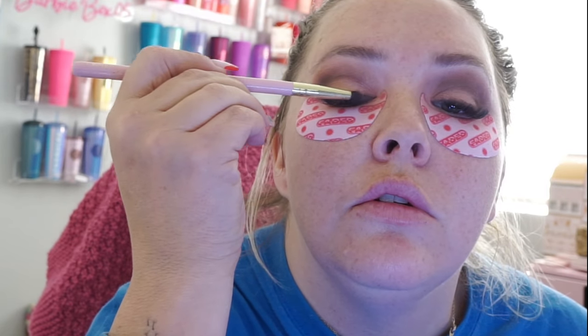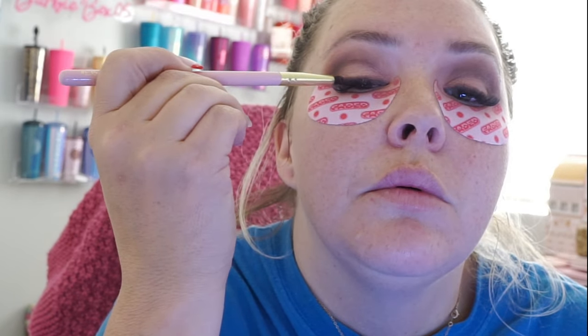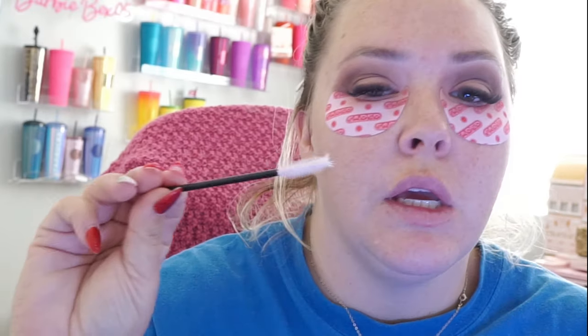Look at that — just by doing that it instantly makes my lashes look fuller. Now going with that fluffy brush, I'm just going to blend it all together so it looks seamless. Of course using a spoolie to go in and clean up my lashes.